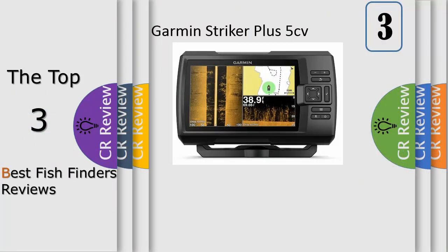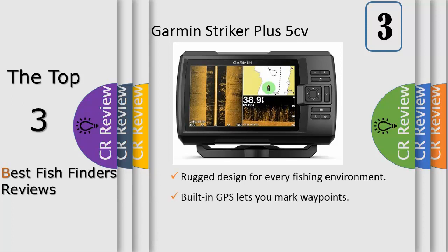Number 3, the Striker Plus 7SV fish finder with a bright 7-inch display and built-in GPS features Garmin Quickdraw Contours map drawing software, which stores up to 2 million acres of content with 1-foot contours.